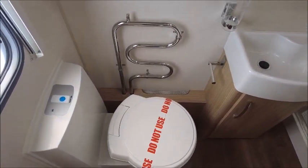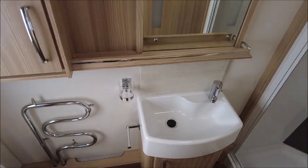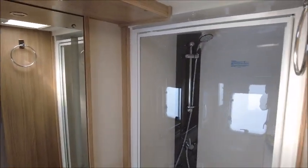In the washroom you've got the cassette toilet, the heated towel rail, the wash basin, and the separate shower.